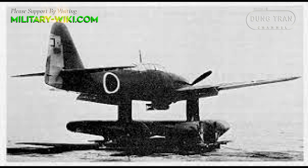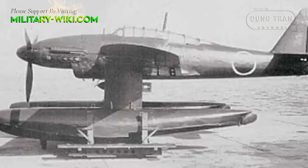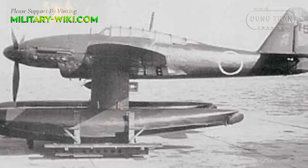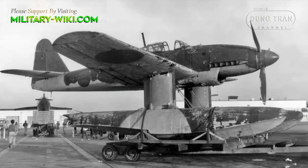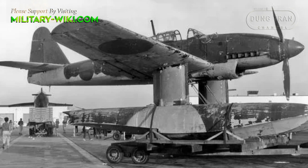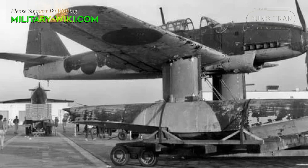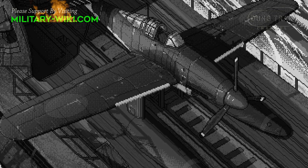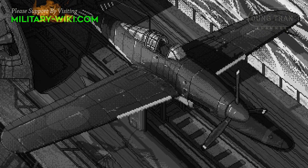The Seiran was specifically designed for use aboard the submarines and could carry an 800-kilogram payload. To fit inside the narrow confines of the hangar, the floats were removed and stowed, the wings rotated 90 degrees and folded backward hydraulically against the fuselage, the horizontal stabilizers folded down, and the top of the vertical stabilizer folded over so the overall forward profile of the aircraft was within the diameter of its propeller. As the Seiran would normally be launched at night, parts and areas of the plane were coated with luminescent paint to ease assembly in the dark.